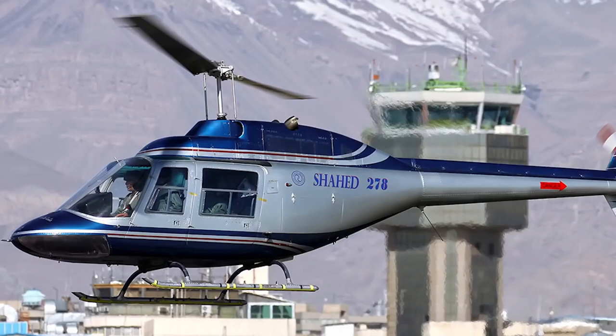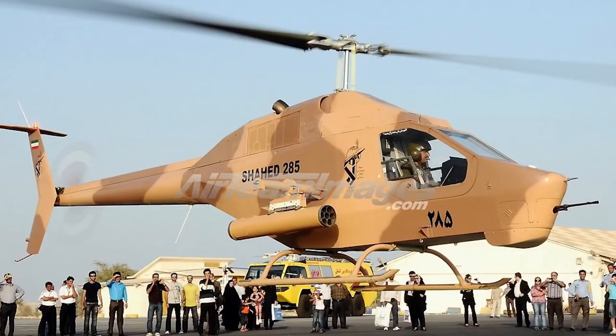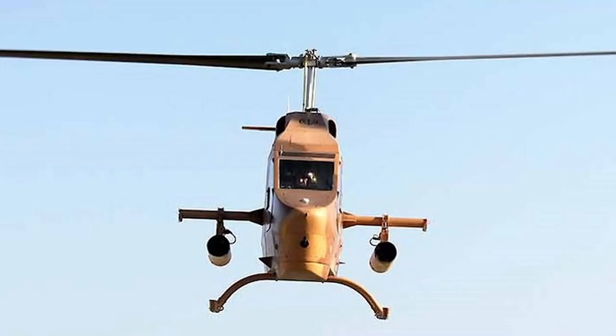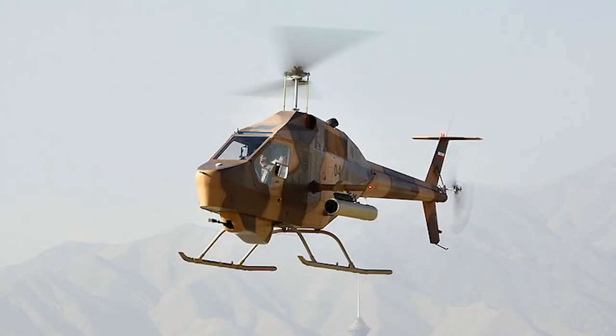This helicopter was different from the Bell 206. The fuselage of the helicopter was reduced, a machine gun was added to the front, and a sling was added to the sides of the helicopter. It was obvious from its appearance that this was a very primitive helicopter. The machine gun in the front was fixed, and on the sides there were rocket pods. At that time, the world public was making fun of this helicopter, but Iran continued to develop it.